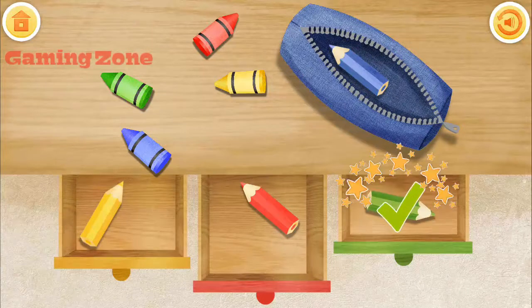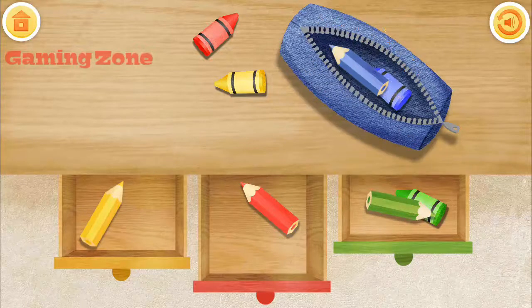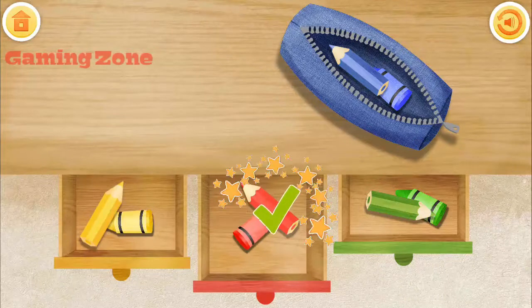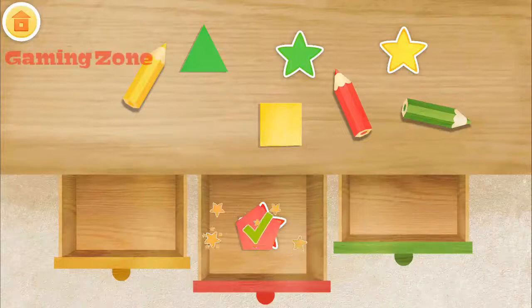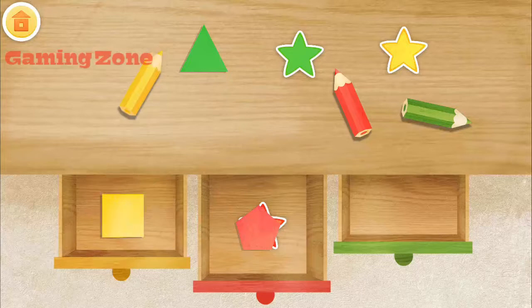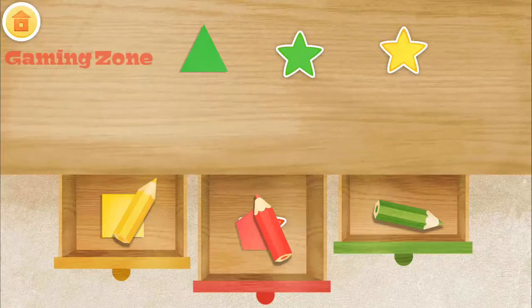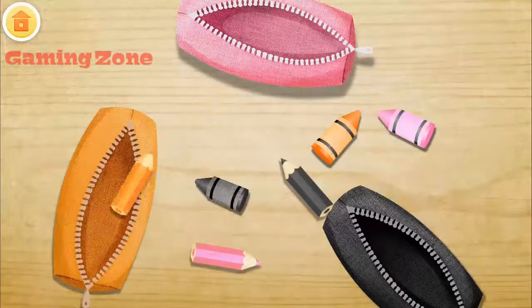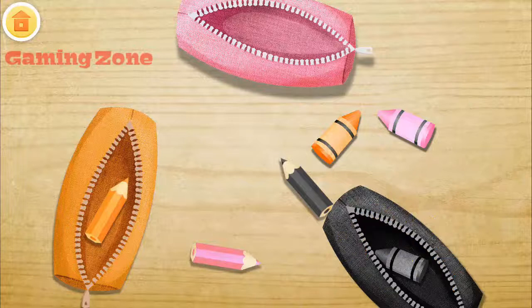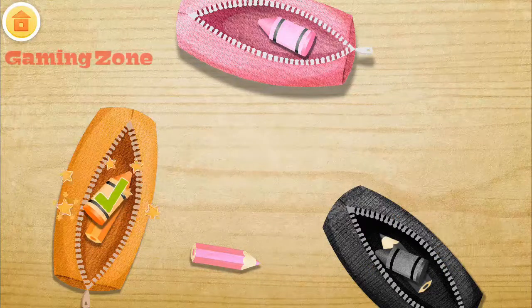Green crayon. Green crayon. Green crayon. Blue crayon. Blue crayon. Yellow crayon. Red crayon. Red crayon. Red crayon. Blue crayon. Blue crayon. Red pencil. Blue crayon. Red pencil. Orange crayon.